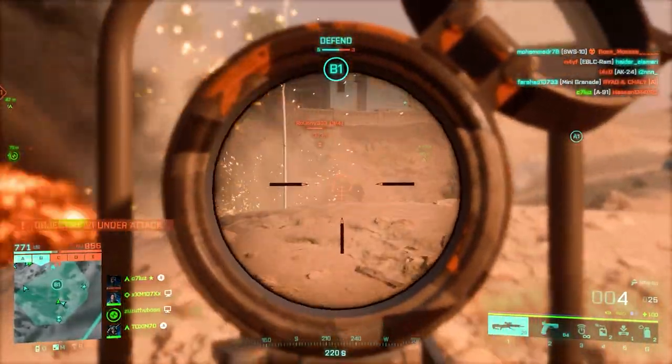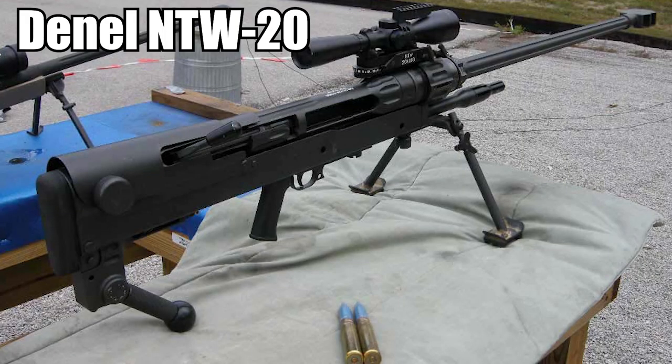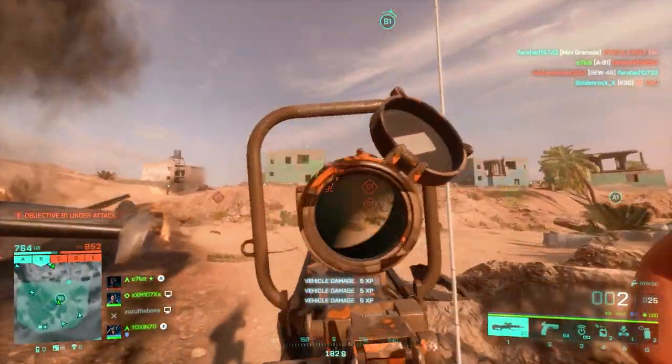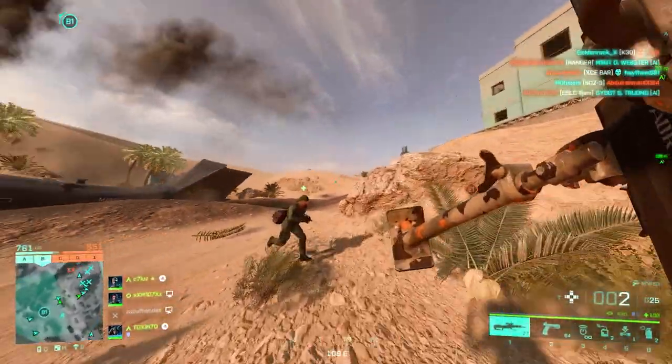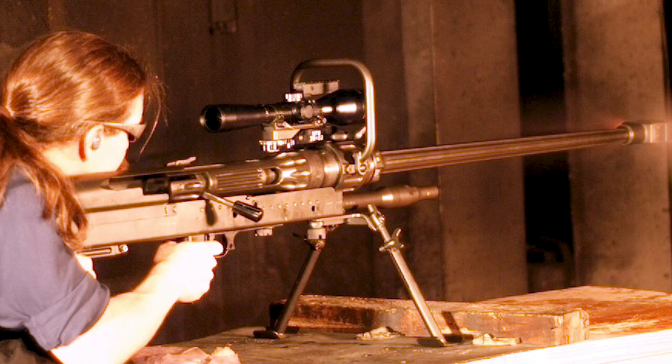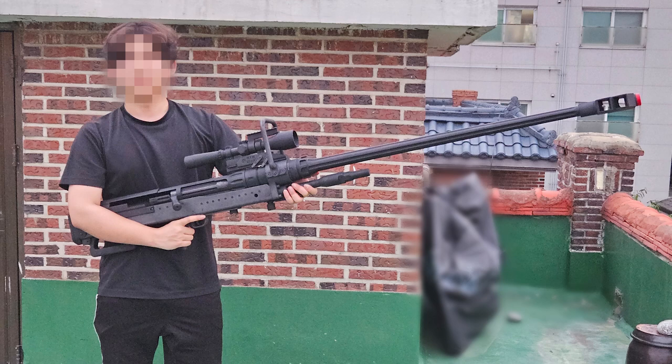In number three, we've got the NTW-50, which is called the Denel NTW-20 in real life. It is a South African anti-material sniper rifle developed by Denel in the 1990s. It is intended for deployment against targets including parked aircraft, power lines, light vehicles, bunkers, and personnel. It's been in service since 1998, which is quite a long time, and it's surprising to see this as a main weapon in Battlefield 2042.